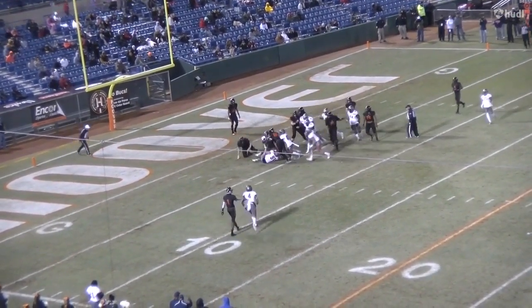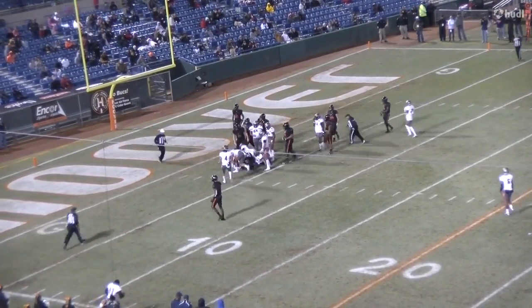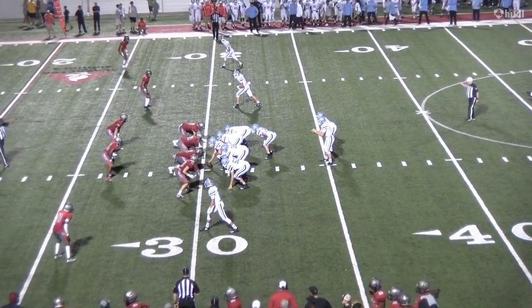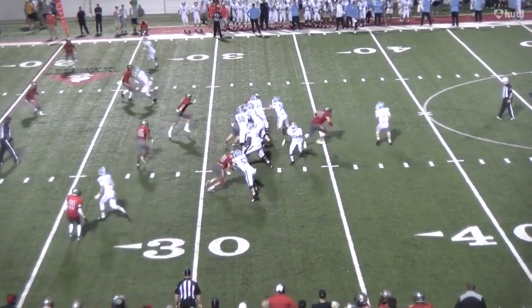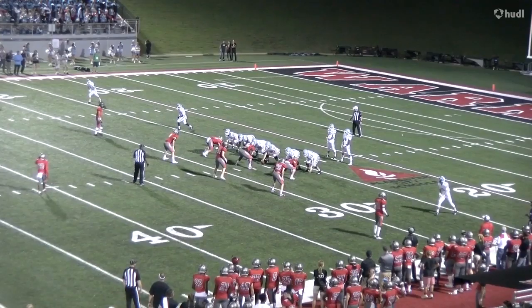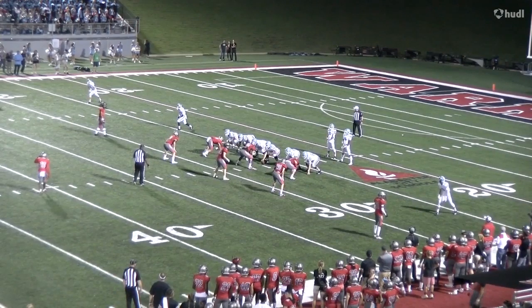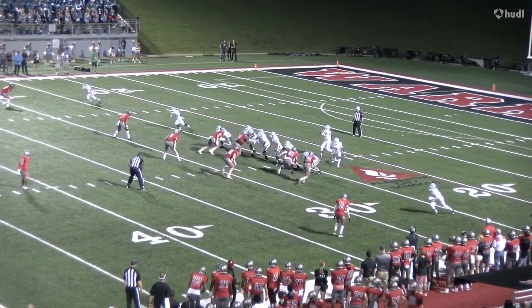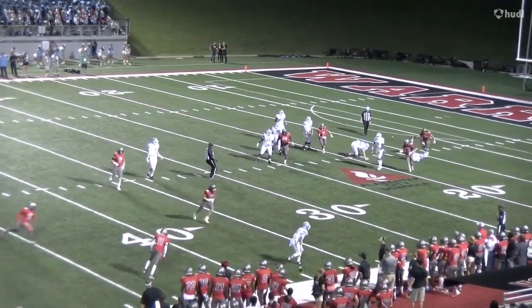His high school system directly correlates to what we do defensively, which makes it an easier transition from a terminology standpoint. I look forward to getting Eric back on campus and look forward to chasing championships with this young man. He has a drive that's second to none, and you can see that on film by how violent he plays. Eric is our third defensive lineman.